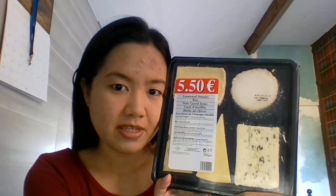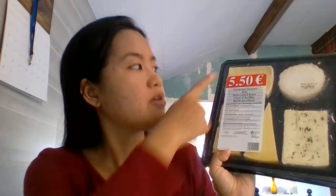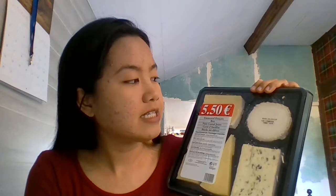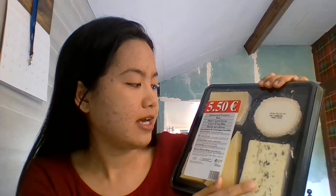Good afternoon! We're going to do some cheese mukbang again because my mom-in-law is so super kind and generous — she decided to give me these to try. I've already tried the rest, like the French Emmental, the Brie, and the Cantal, which are my top three favorites so far. This time I'm going to try the Carré d'Oriac and the Buche de Chèvre.